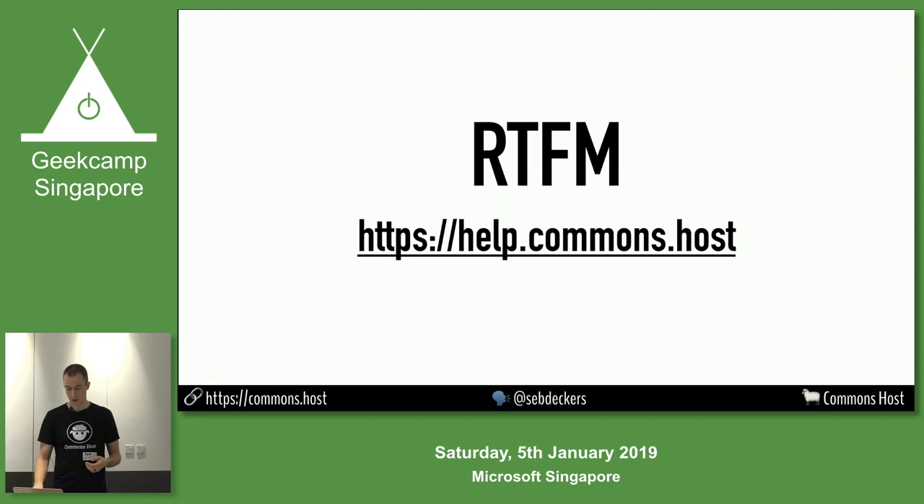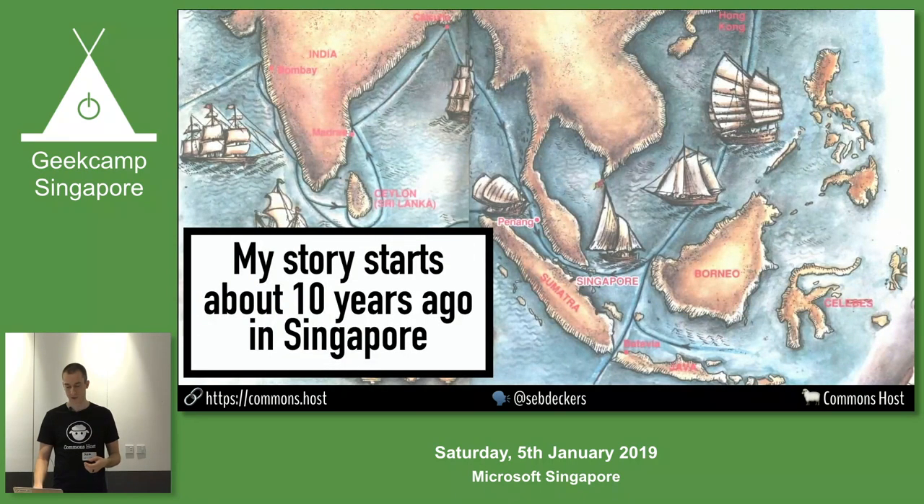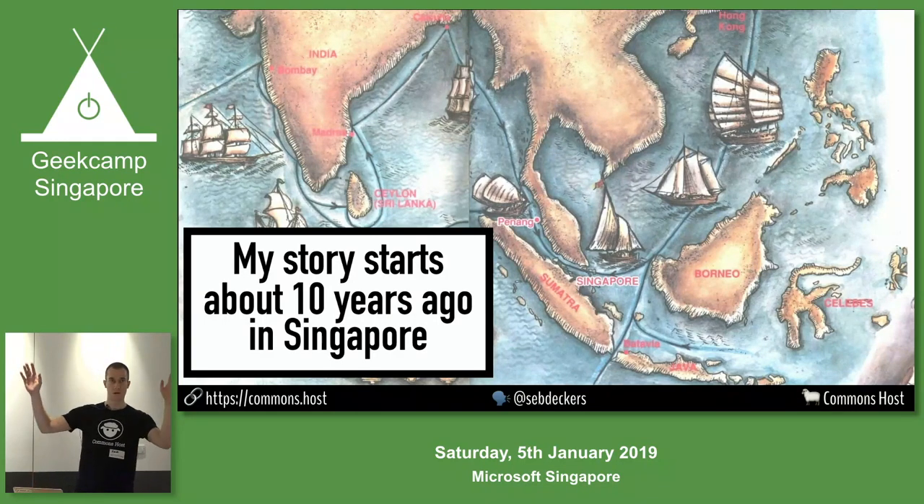There's a bunch of documentation. I've been here for about 10 years, originally from Belgium, and I came here via Mumbai and Kuala Lumpur.